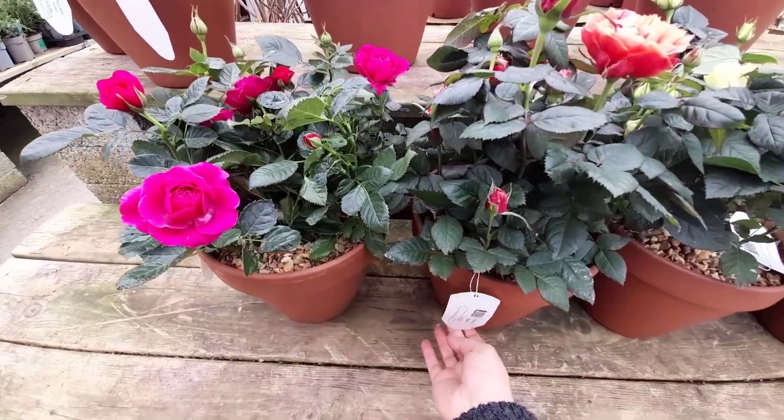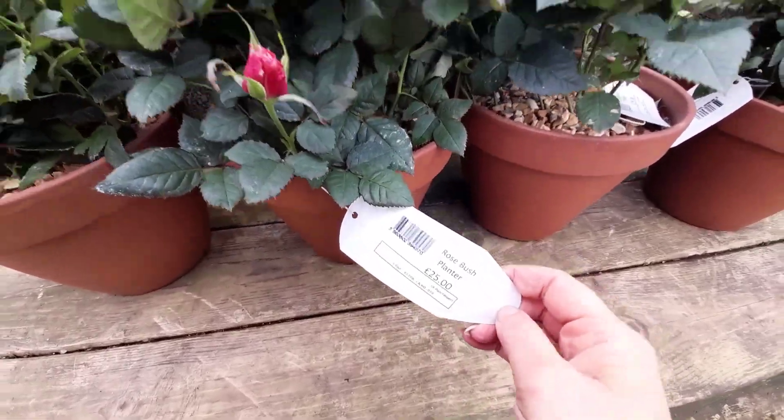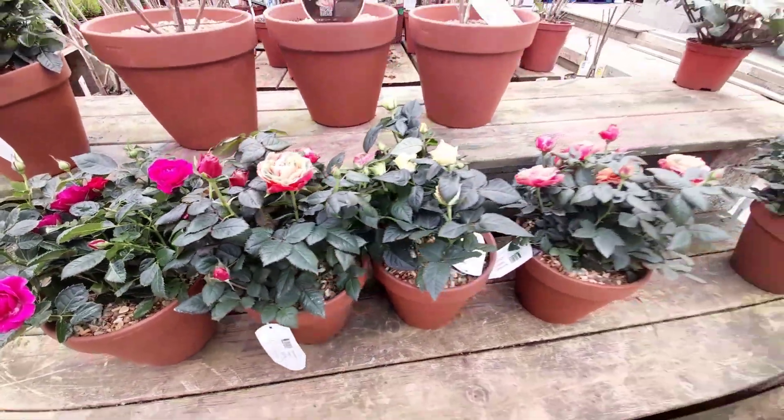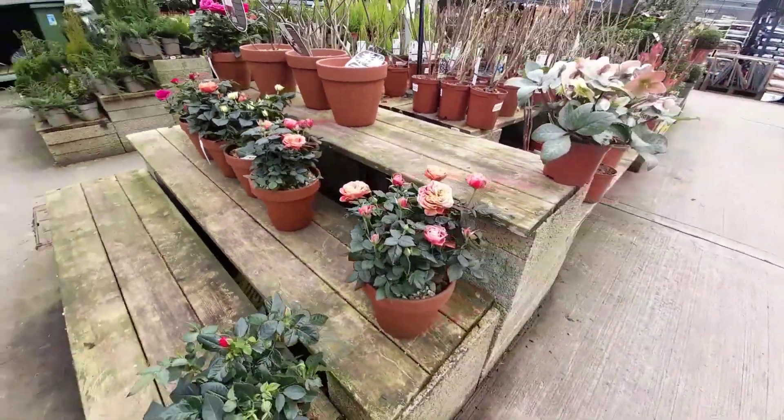And here is just a pot of very beautiful roses and that was £25. It didn't say a variety, but yeah, they were really gorgeous.